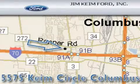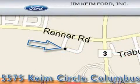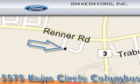Stop by today and test drive this automobile for yourself. Jim Keim Ford is located at 5575 Keim Circle in Columbus. Our goal is to exceed all of your expectations to ensure that you'll return for future visits.